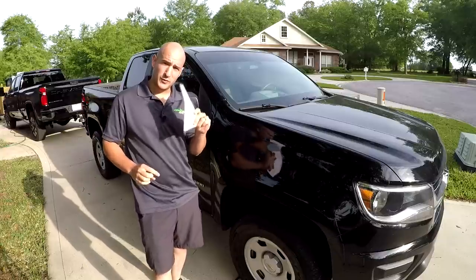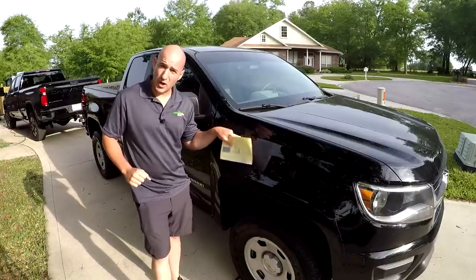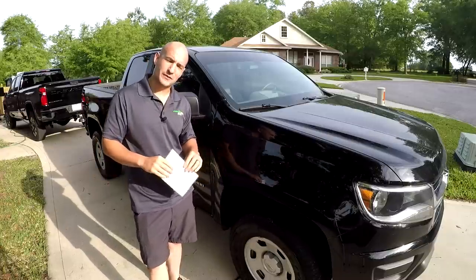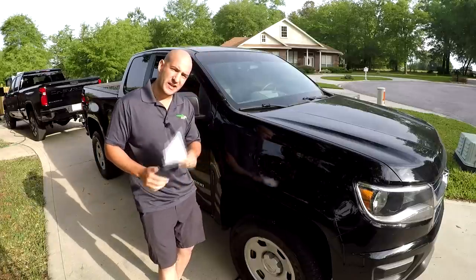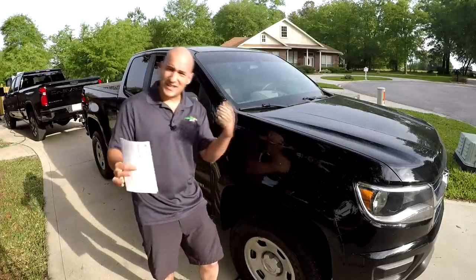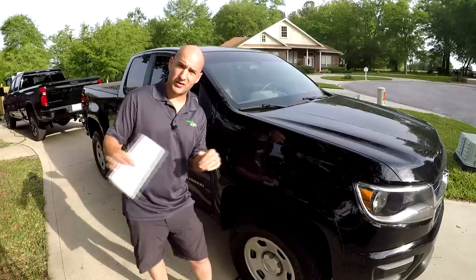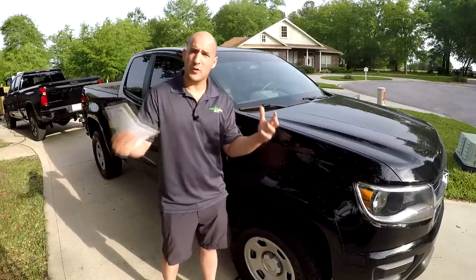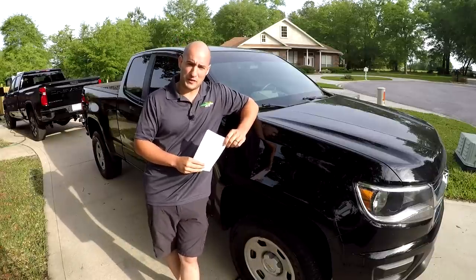I thought it might be fun for you to learn about the finances of me selling this, because I just bought it in August of 2018, so it's still pretty relatively new. Maybe I'm upside down in the loan and you want to gloat — you'll find out. The other thing is to share my thoughts on the entire Carvana selling process. This is not a sponsored video from Carvana. Carvana does not know me from Adam. They were not involved in the production of this, and they don't know that I'm making this video.